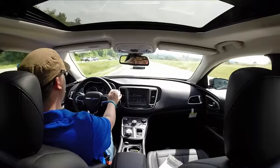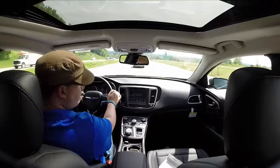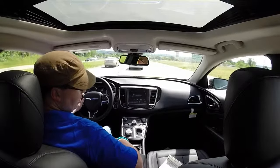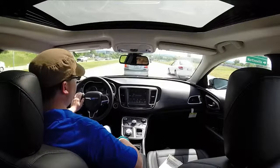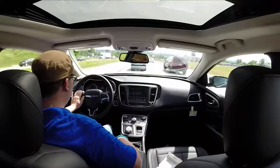You have the 9-speed automatic transmission and that 2.4-liter 4-cylinder, which means really good gas mileage. According to the window sticker, it averages 28 miles per gallon — 23 MPG in the city and 36 MPG on the highway. So that's pretty good.